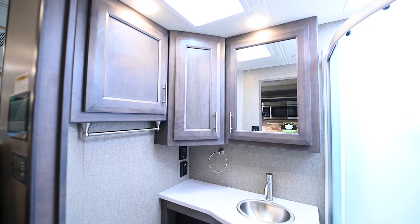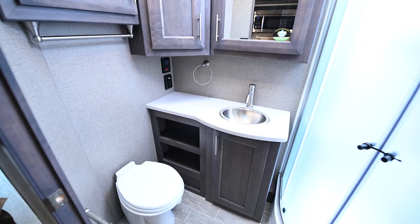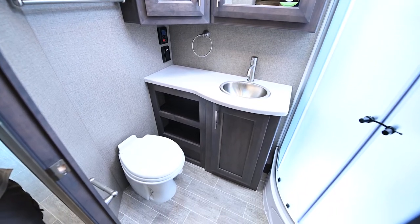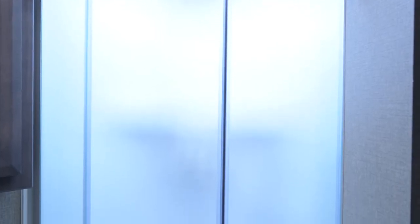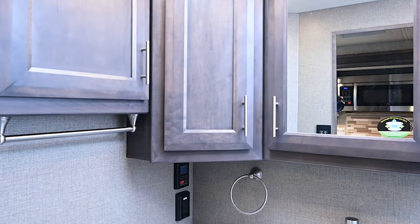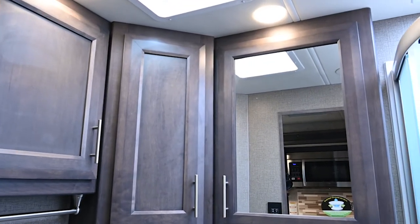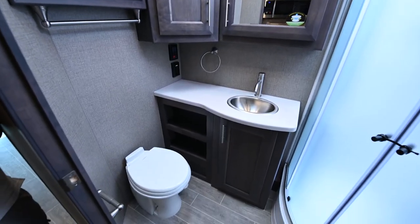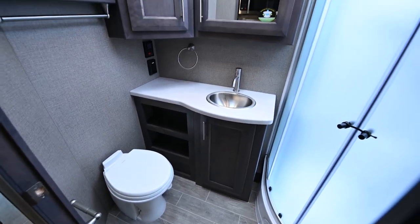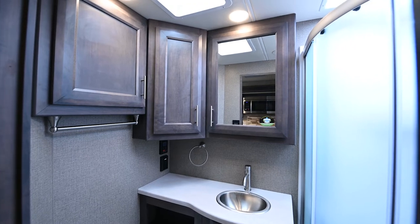In the bathroom you have beautiful cabinetry up top, a stainless-steel bowl sink, and a porcelain toilet with a foot flush. The shower has a solid shower door with a stainless-steel sprayer controlled from inside. You also have controls for the third-generation Girard tankless water heater for easy temperature adjustment, a medicine cabinet, towel holders, and it is a fully ventilated bathroom with air in, heat in, and air out.